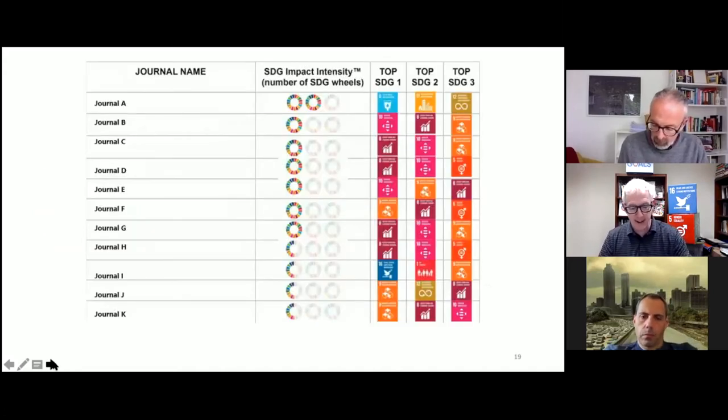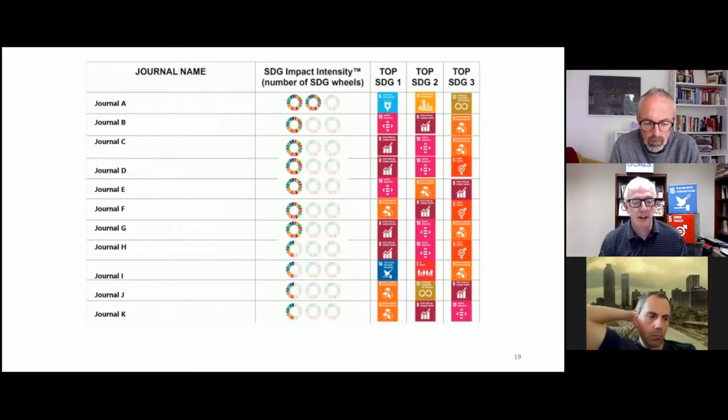So if we take the impact intensity — and we'll show you some actual data in a moment — we can see it looks something like this, where you would have your journals. We would run our AI, and Marcello will tell us more about that technique and some of the trials and tribulations there as well. You would have various journals rated with different levels of stars — effectively zero wheels, half a wheel, all the way up to three complete wheels. What's methodologically interesting here is what would a three-wheel SDG journal look like? And conversely, is there really a journal published that has no contribution in any meaningful way to any of the SDGs? These are both methodological and philosophical questions about what is valuable.